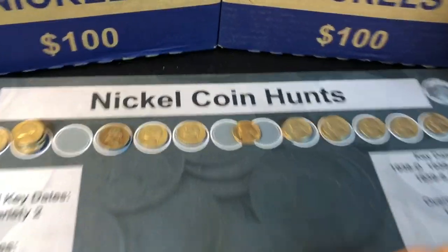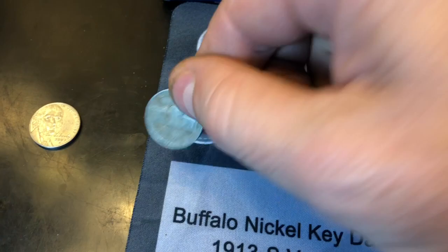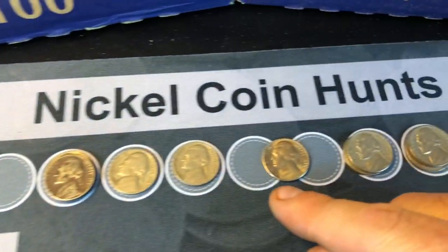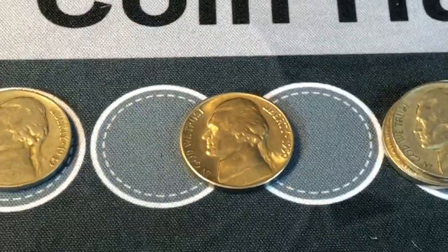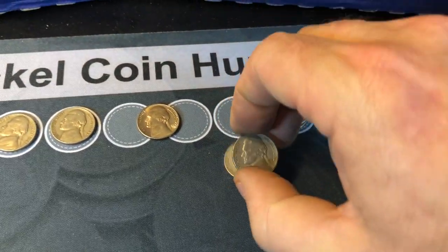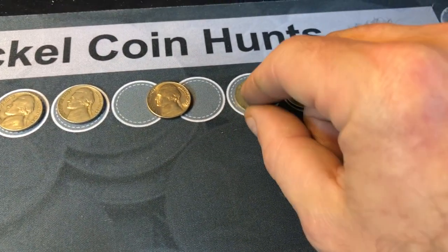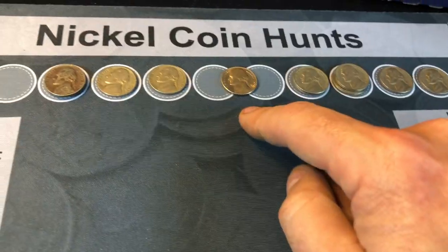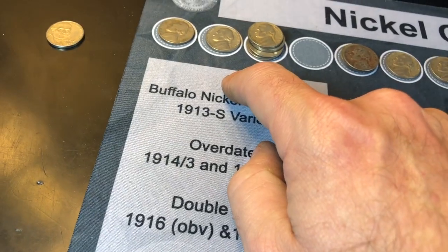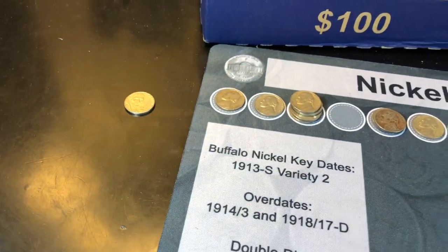We finished that Chase nickel box and even though it doesn't have a ton of finds, we got two key dates — a 38D and a 1950D Denver — look at those coins, the best looking coin out there. Unbelievable. We also got a 52S and in the last roll a 52D, which is one of the semi-keys. So we got two key dates, two semi key dates, nine from the 50s, nine from the 40s, a 38D, and a 2009. Wow.